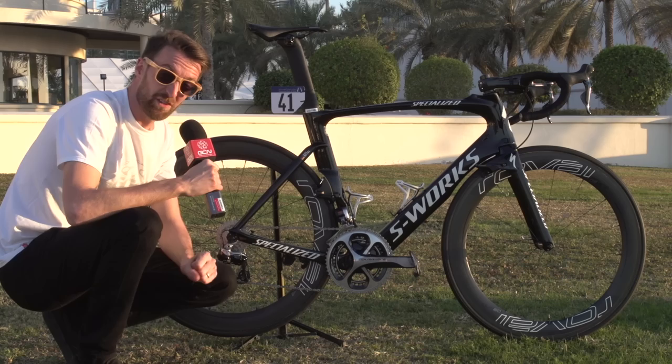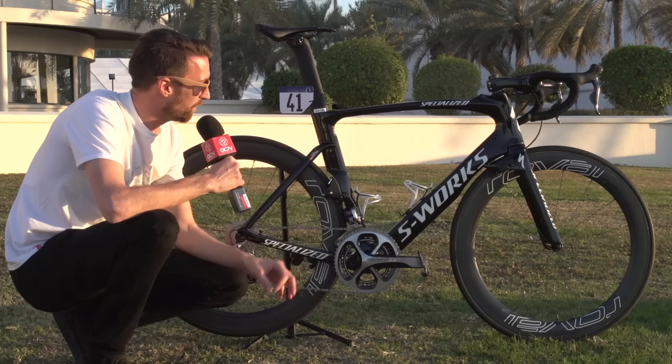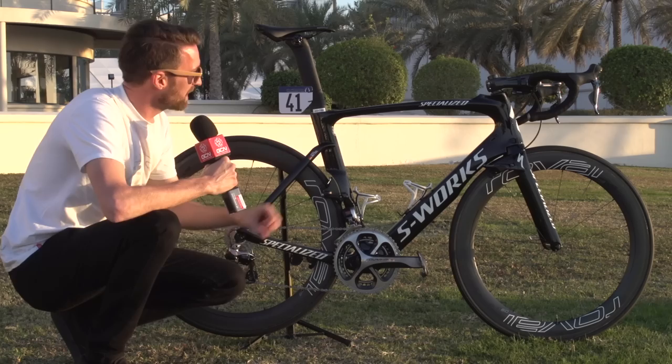This is the specialised S-Works Venge of Marcel Kittel. He has of course been on Giant bikes for the last couple of years, but after a surprise move to Etixx Quick-Step in the latter part of 2015, this is the bike he was riding. Ironically, it was kind of designed for his arch-rival in the sprint, Mark Cavendish, who has moved on to the Dimension Data team and therefore Cervelo. But so far it seems to be doing him no harm at all — in fact just today he won his very first race of the season on this bike, the first stage of the Dubai Tour.